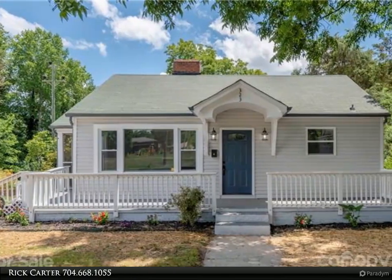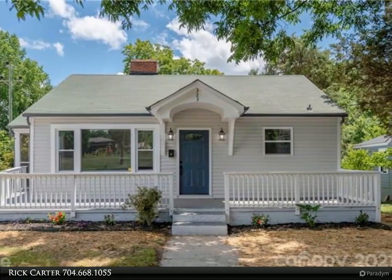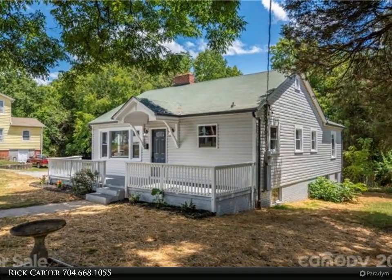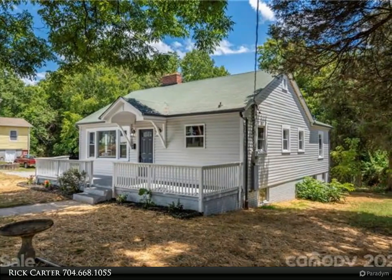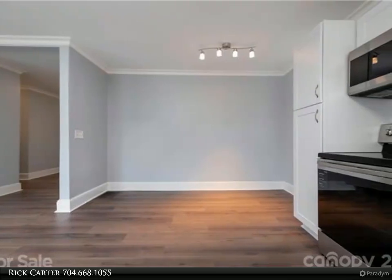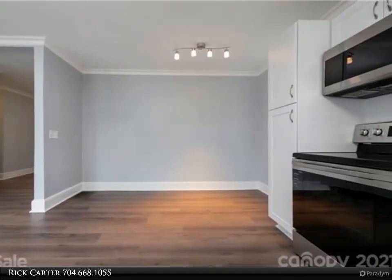This Realty One Group Select property video is presented by Rick Carter. You must see this beautiful, meticulously renovated home within walking distance of downtown Stanley. No item was missed — the electrical and plumbing have been upgraded, new siding and several new windows installed, and a new drainage system was added to keep water away from the home.